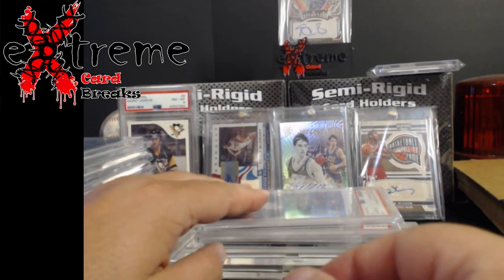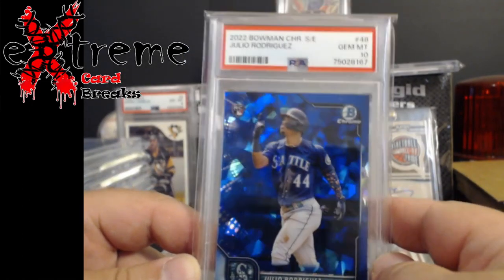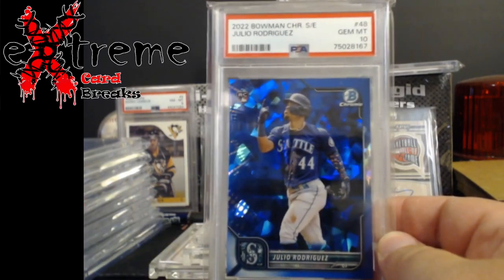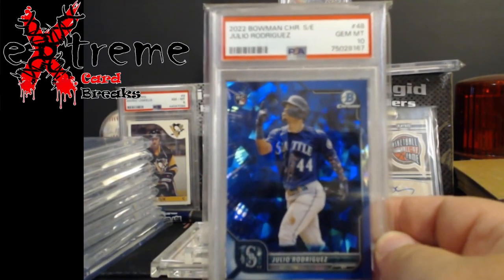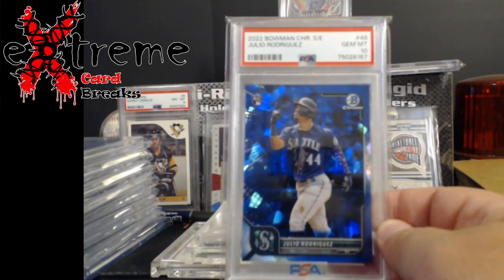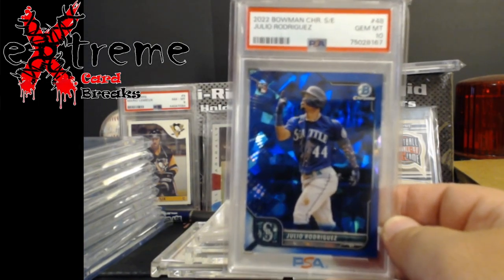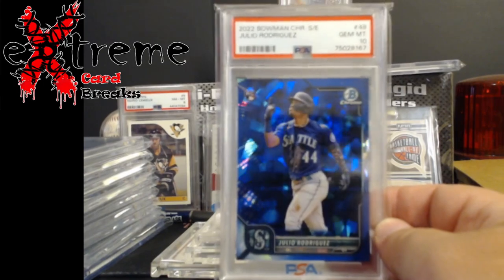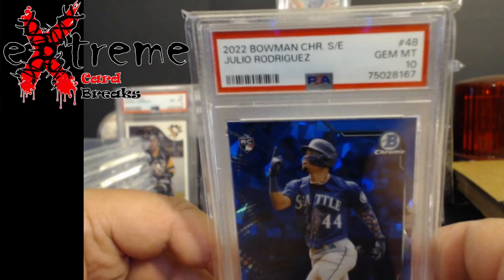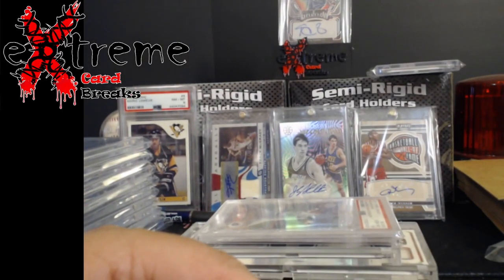That was another Joey pick-up, from AW Carter - Bowman Chrome Sapphire Julio Rodriguez PSA 10. He's not Wander Franco, I know, but I was surprised because I couldn't believe how much these go for. I think they're around $75 to $85 for the PSA 10 Sapphire Julio Rodriguez. This will be up at the show, and if not, I'll probably put it on eBay when I come back.